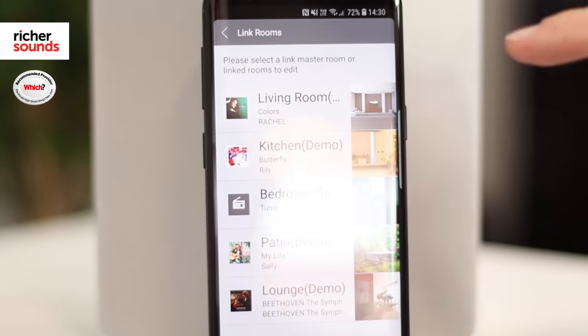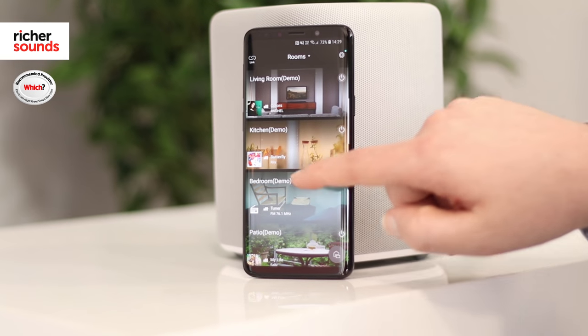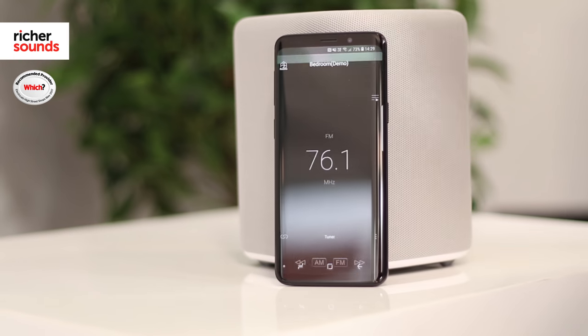From the app, you can group MusicCast devices together, allowing you to play the same music in every room — ideal for parties. Alternatively, the app lets you control the devices individually, so you can be listening to classical in the kitchen while someone's blasting rock tunes in the bedroom.